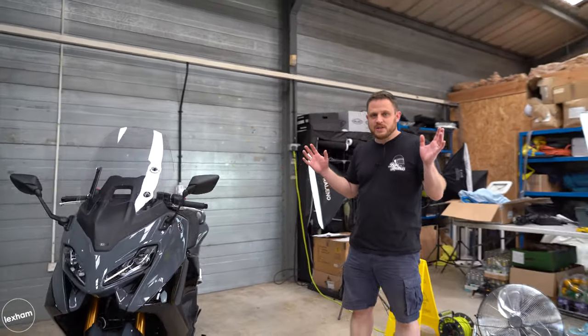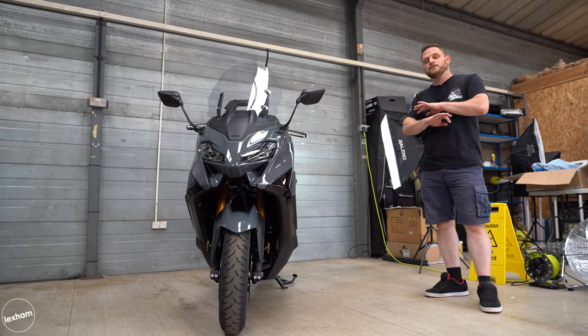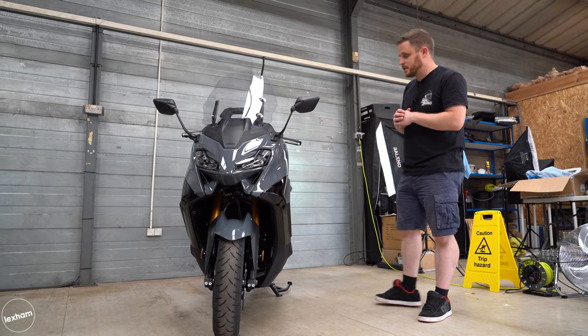If you've never been on a maxi scooter before, this is one to try because it's something else. I'm not going to go into full details now because that is going to be held for the full review which I'm doing for you very soon.